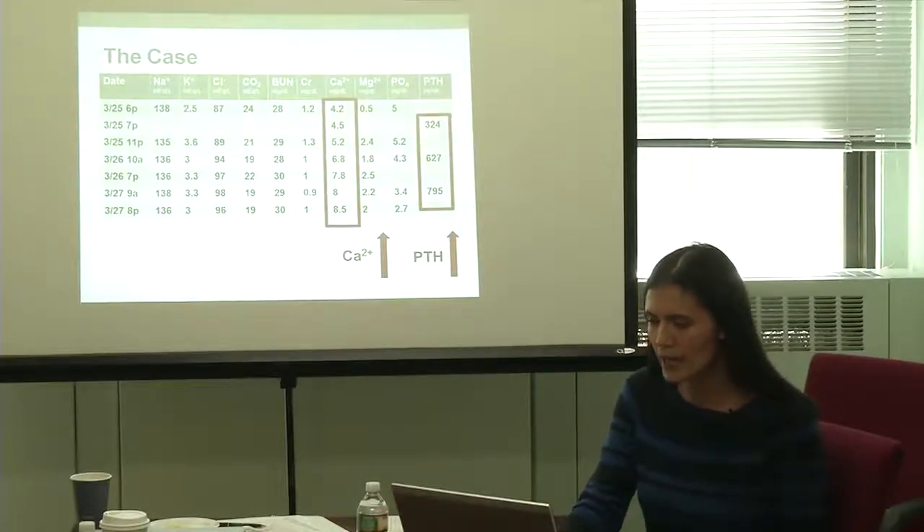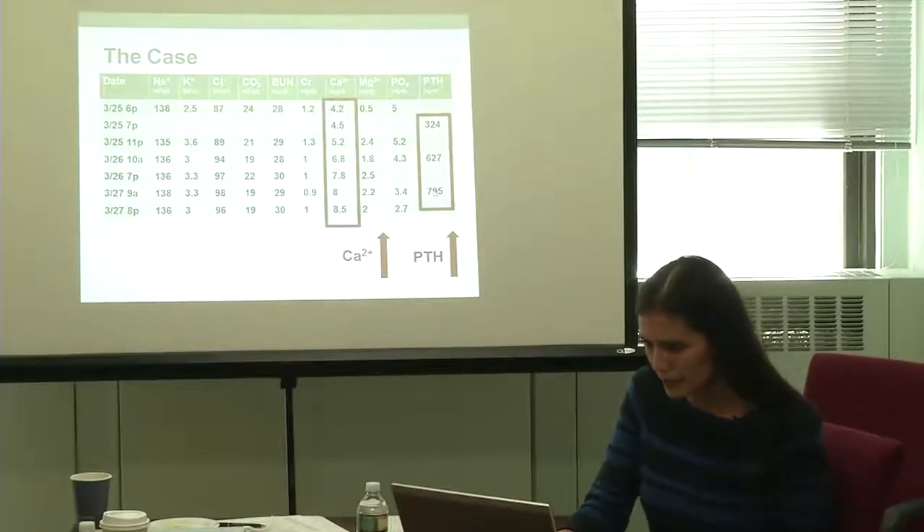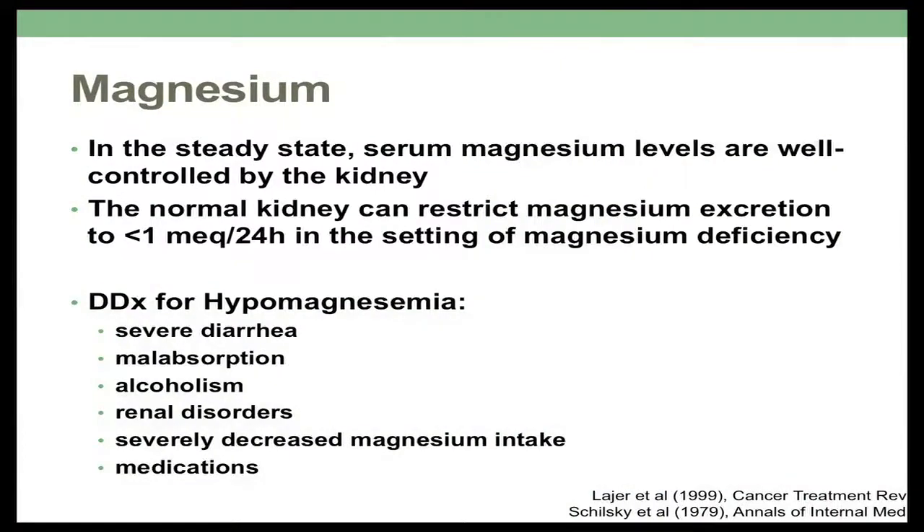So why did this happen? I'll start by talking about that low magnesium level. Magnesium in the steady state is very well controlled by the kidneys, so in low magnesium states the kidneys can hang on to a lot of magnesium. There's a wide differential for low magnesium, and I want to point out medications. Presumably in our patient, in the setting of cisplatin, she was losing magnesium from the cisplatin, which I'll talk about in a moment.